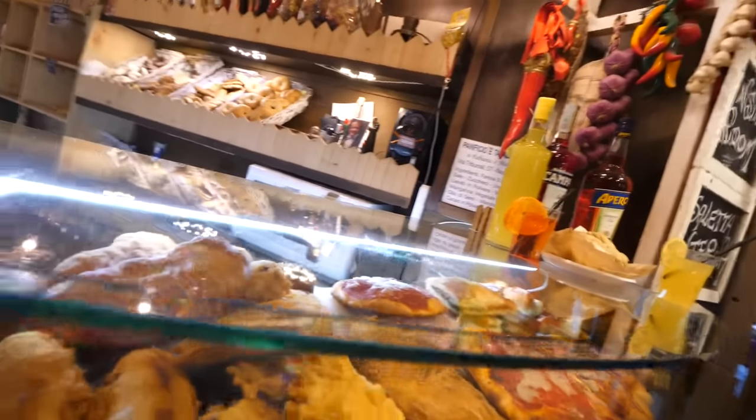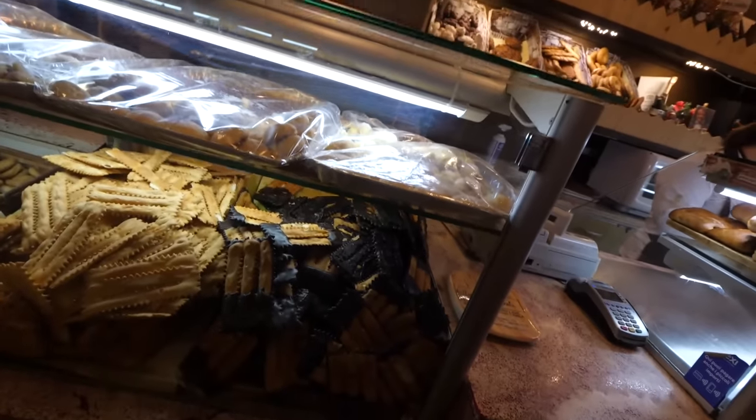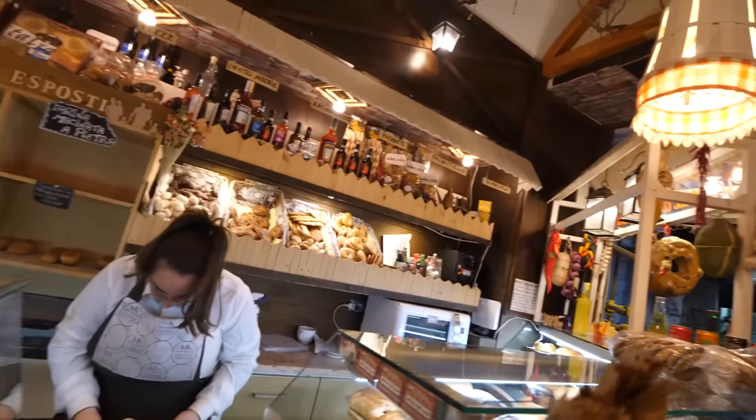They literally have everything here — mini pizzas, calzones, fried cakes. Look at all these sweets! And they have tiny little pies too. This place is so good.